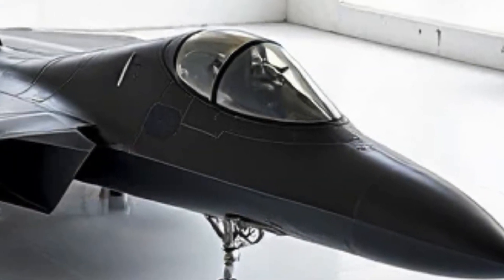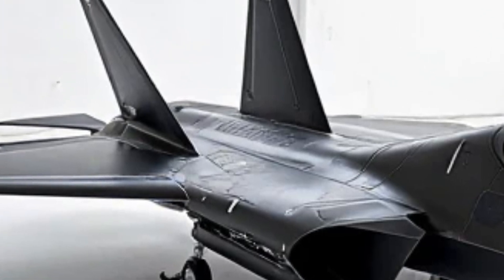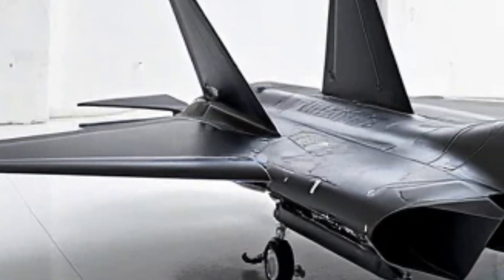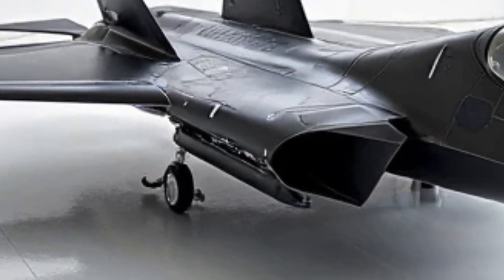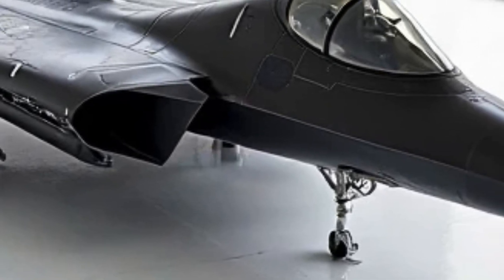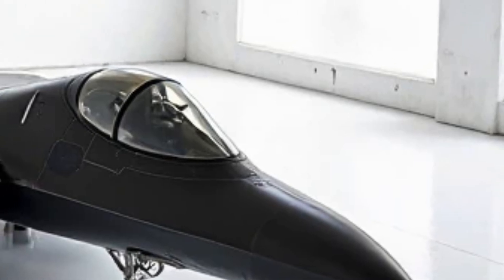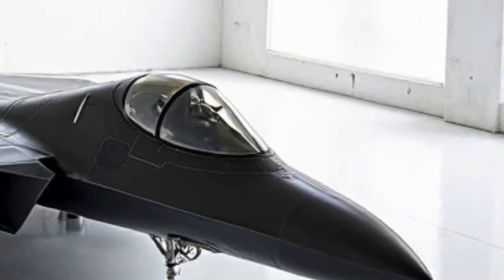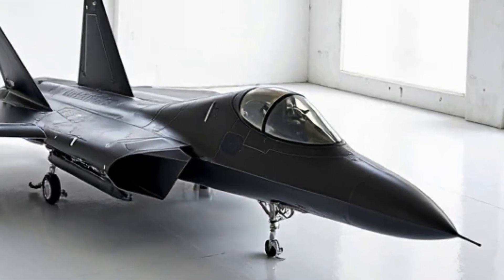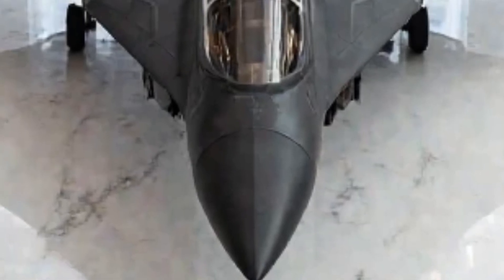This multi-role capability makes the Su-57 a versatile force in modern warfare. Inside the cockpit, the technology is just as impressive. The pilot is equipped with an advanced helmet-mounted display that integrates augmented reality targeting and flight information. The redesigned glass cockpit features large touchscreen displays, reducing the need for traditional buttons and switches. An onboard AI co-pilot assists with data processing, improving situational awareness and reducing pilot workload during high-stress missions.